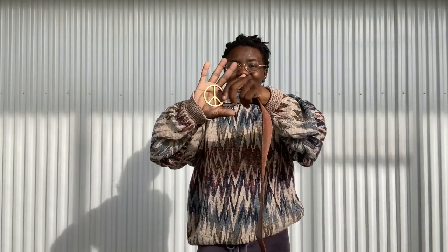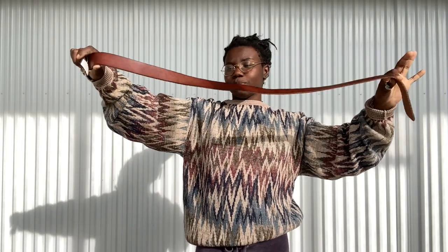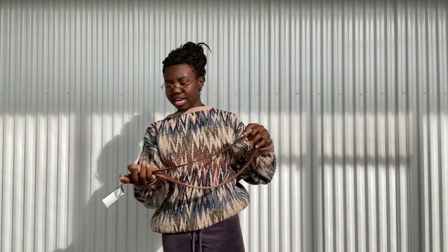You guys already saw the belt — there's that gold peace sign. This is 100% genuine leather, by Mossimo, which I'm pretty sure is just a Target brand, but it was just too cute to leave behind. It might be a little big for me, but the best part about belts is you can always add holes, so I'm gonna make that work.